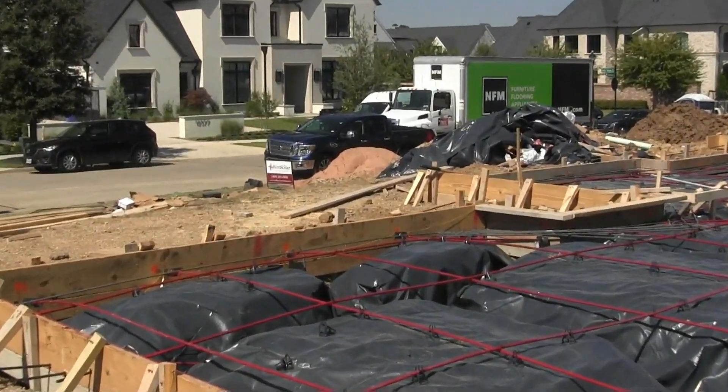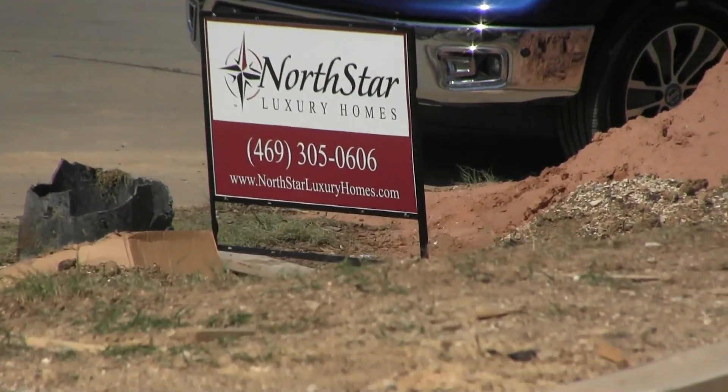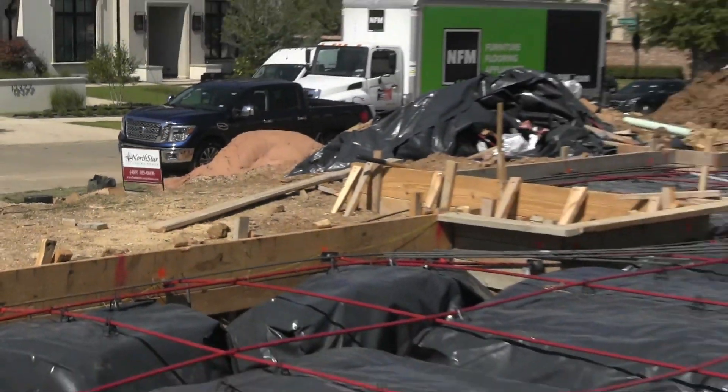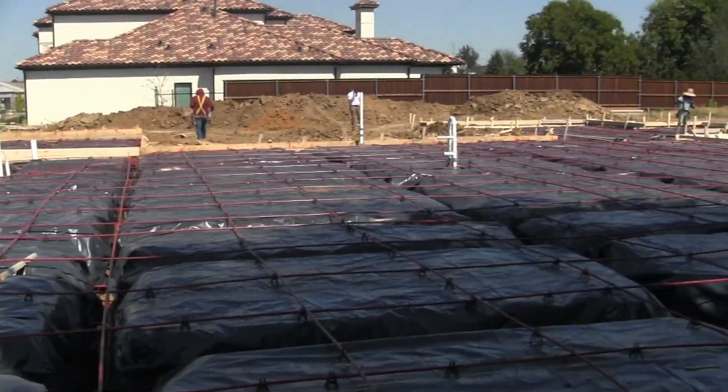It is October the 4th, 2024. It's a Friday. It's about 12:30. The temperature is about 85 degrees. I'm at 12340 Farmstead Drive in Frisco, Texas.